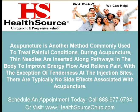Acupuncture is another method commonly used to treat painful conditions. During acupuncture, thin needles are inserted along pathways in the body to improve energy flow and relieve pain. With the exception of tenderness at the injection sites, there are typically no side effects associated with acupuncture.